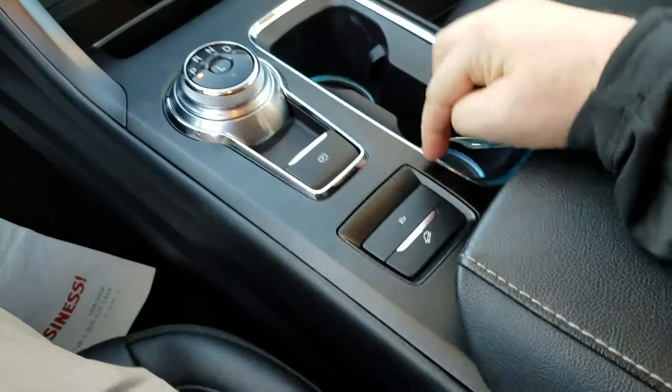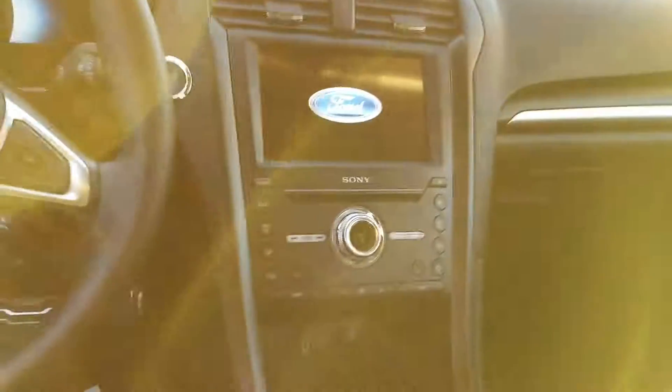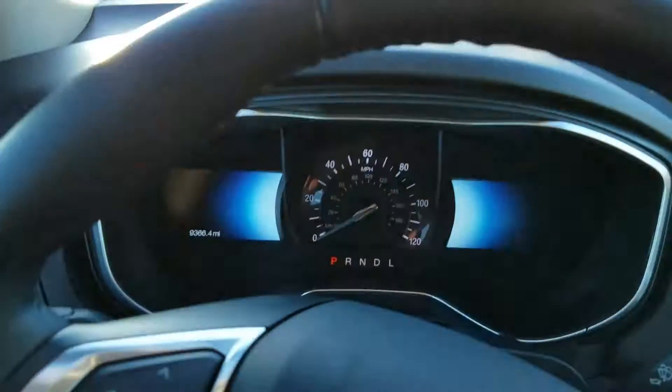You can go into all-electric mode down here and turn off your traction control. This does have heated seats and our new Sync 3 system. As you can see, there are the miles on the car — 9,366.